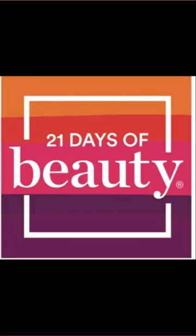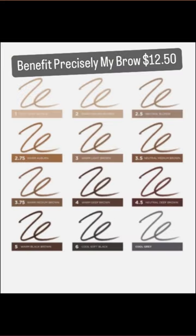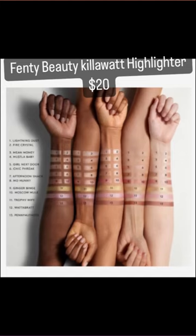Alright guys, here are your deals for September 2nd. First up is the Benefit Precisely My Brow. This is one of my favorite eyebrow pencils and it comes in so many colors. Next up is the Fenty Beauty Kilowatt Highlighter. This comes in a bunch of different colors too and it is stunning.